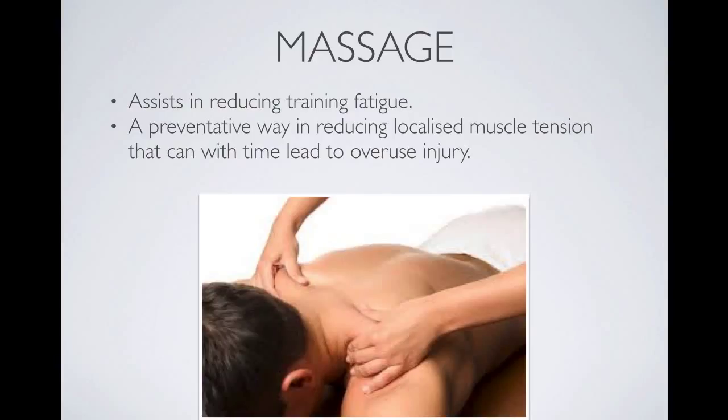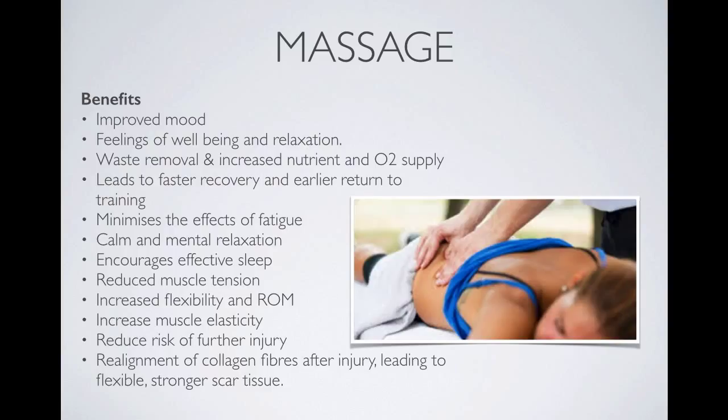Massage is the next neural strategy and this has a number of benefits. It can reduce fatigue, it can increase range of motion, it can reduce muscle tension, it can reduce pain. It can even have an impact on your mood. It generally relaxes the athlete and can help remove waste and increase the nutrient supply to muscles, which can lead to faster healing and recovery.